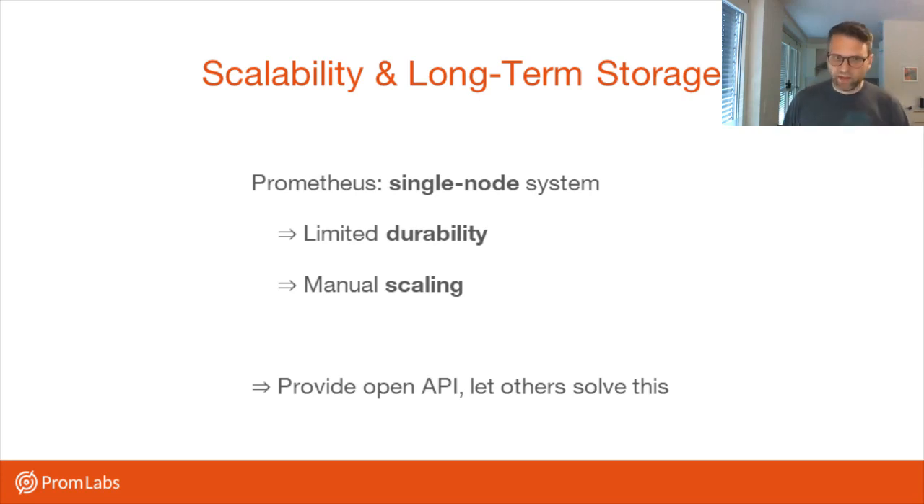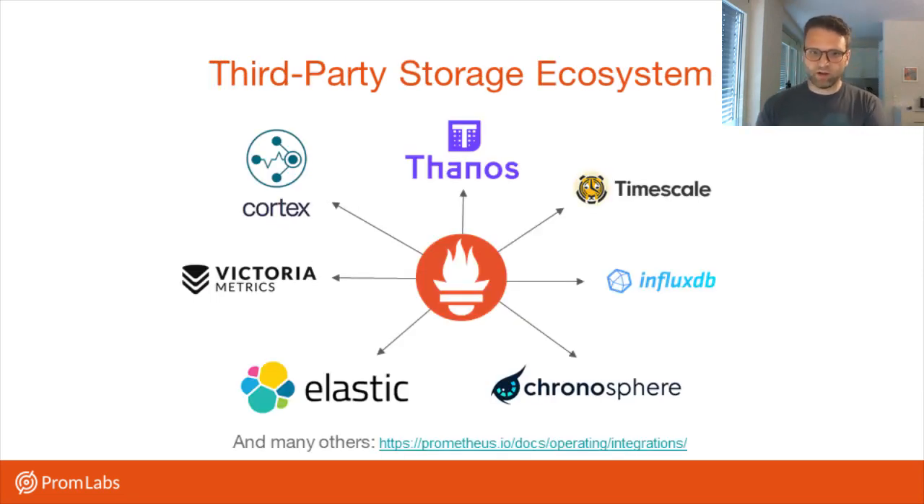Rather than trying to solve long-term storage in Prometheus itself, we decided to provide an open API to let other people solve this — whether it's other open source projects or commercial providers. You can see just a couple of the options of existing integrations for this interface. We have some projects that are completely open source and non-commercial, relatively close to the Prometheus project, like Cortex and Thanos. Then there are other commercial actors — Elastic and Timescale and so on — who also offer either adapters or direct support for receiving data from Prometheus, and in some cases the ability to read back data using PromQL.